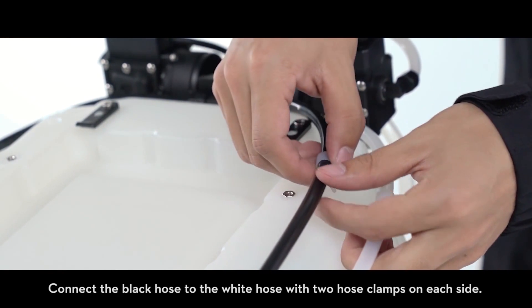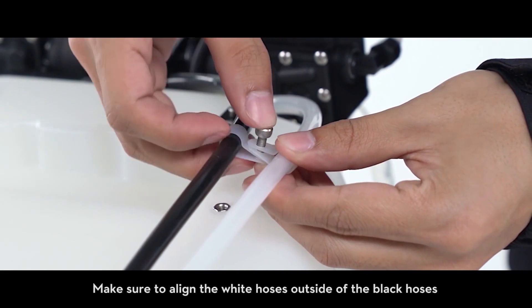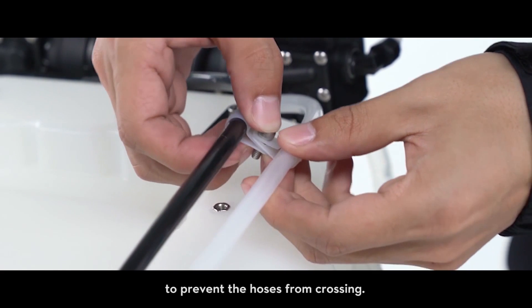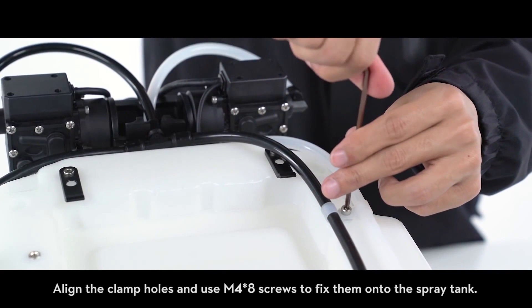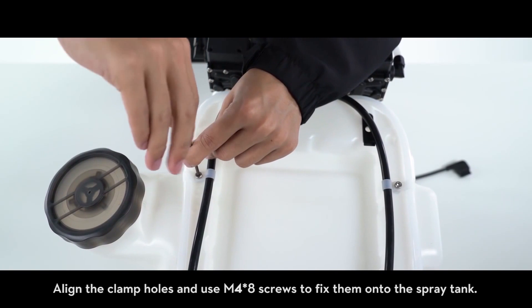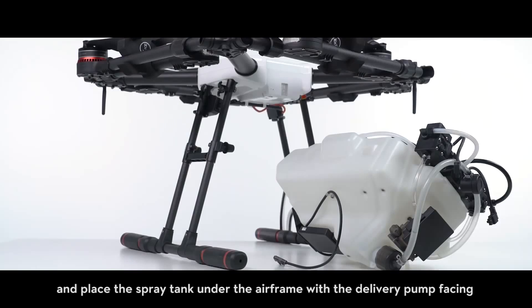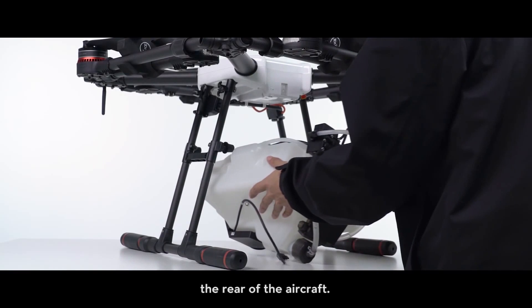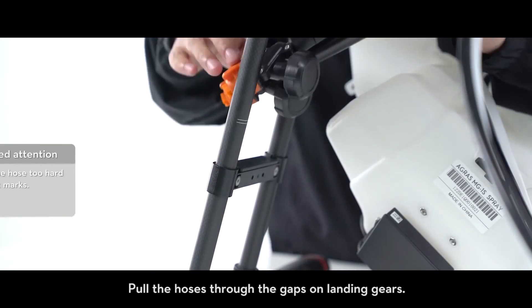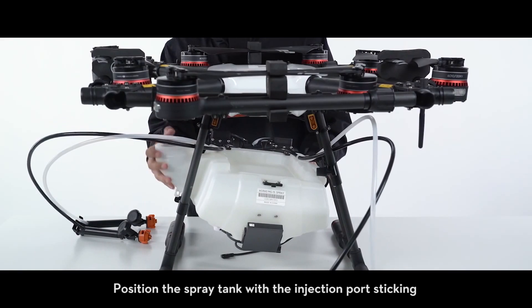Connect the black hose to the white hose with two hose clamps on each side. Make sure to align the white hoses outside of the black hoses to prevent the hoses from crossing. Align the clamp holes and use M4x8 screws to fix them onto the spray tank. Unscrew the spray tank cap and place the spray tank under the airframe with the delivery pump facing the rear of the aircraft, then pull the hoses through the gaps on the landing gears.